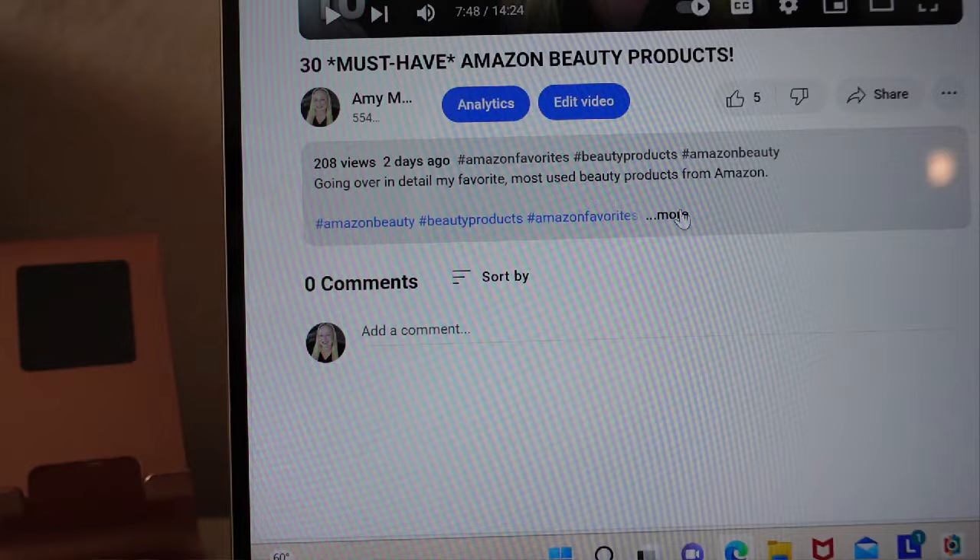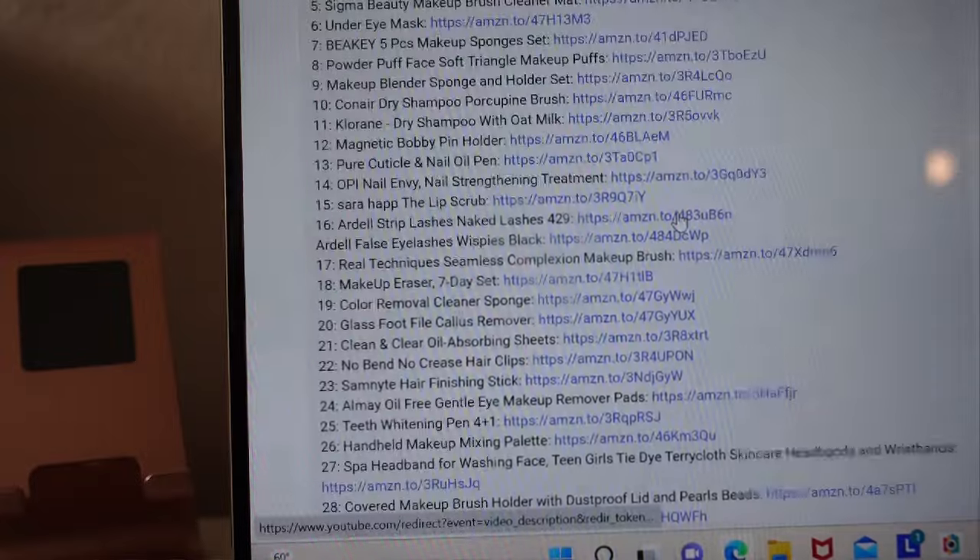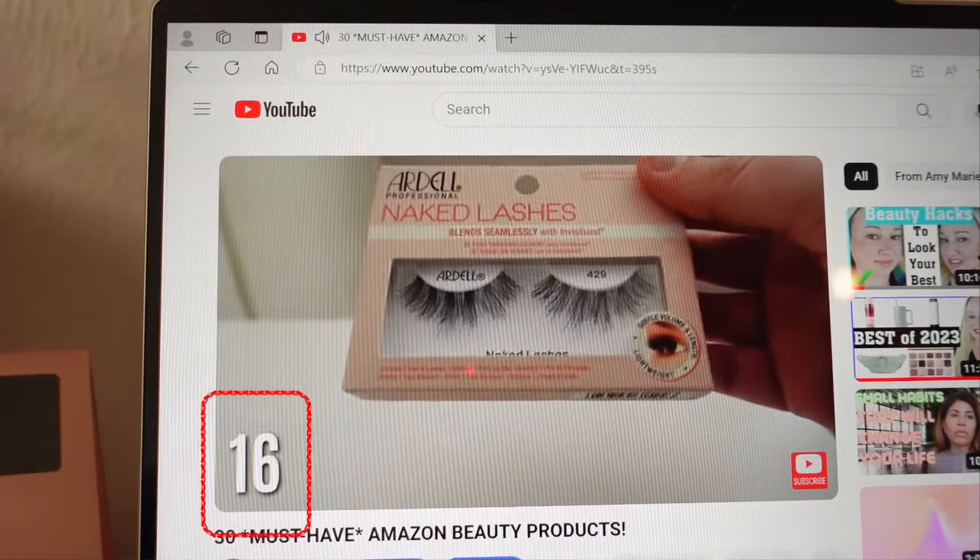20 Amazon products I cannot live without — these are my current most used favorite products, a lot of which I use every single day. Everything will be linked in the description box below. I will also number the corner and you can find the number in the description box, so it's super easy to shop.